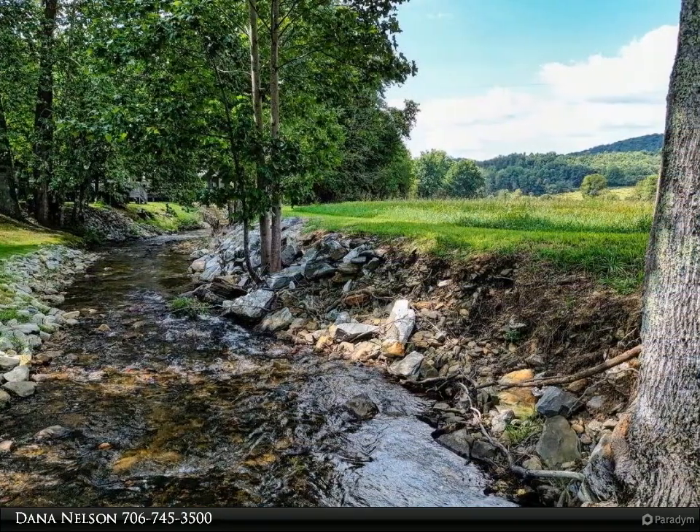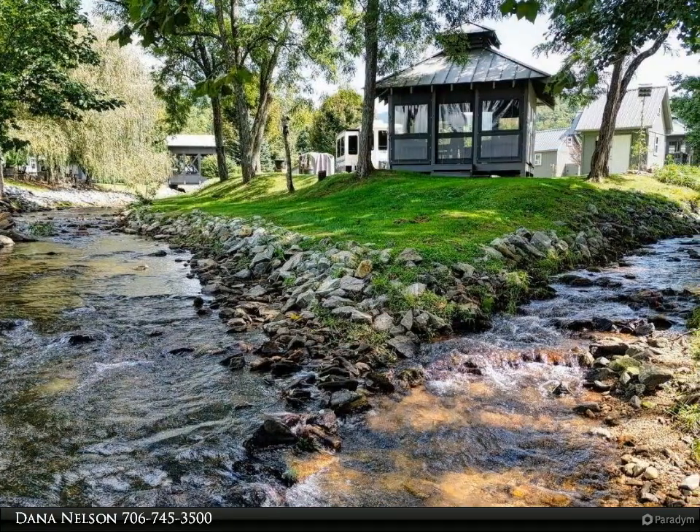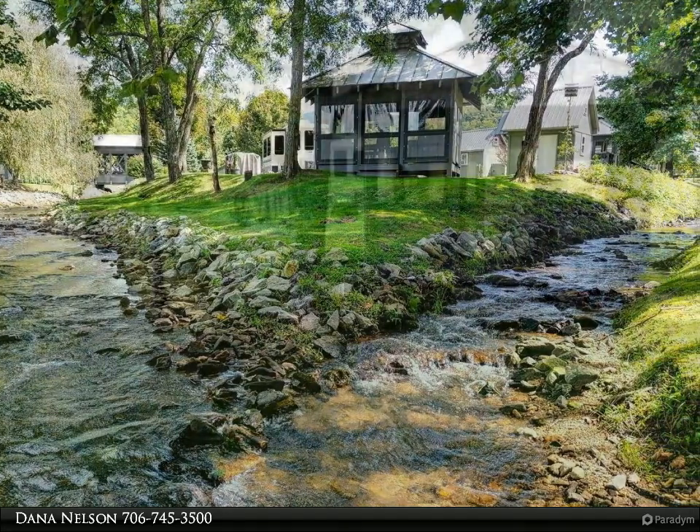Beautifully furnished three-season gazebo including propane fireplace, table, and refrigerator. Storage shed, RV 8 by 40, creek cottage.